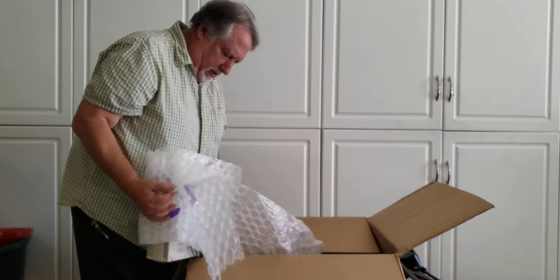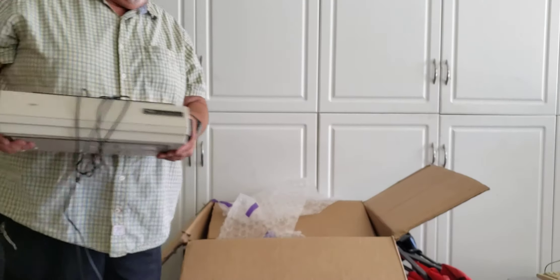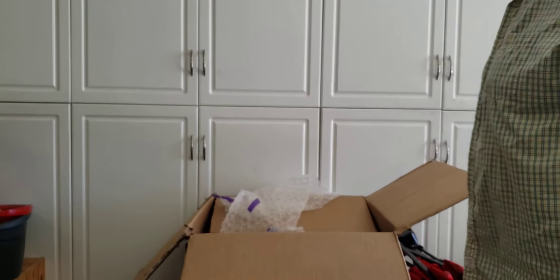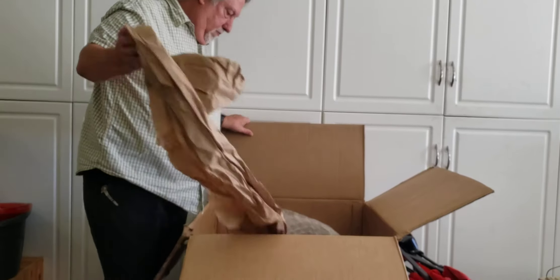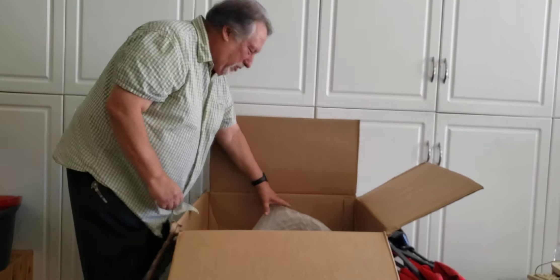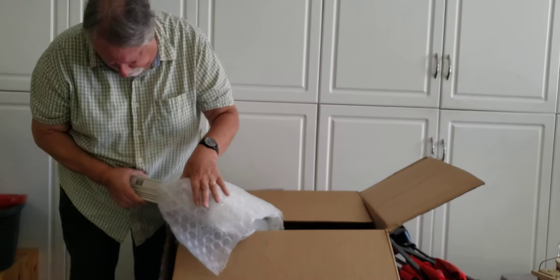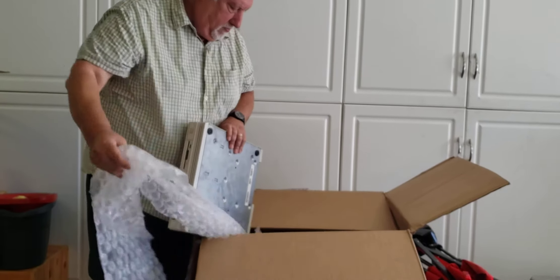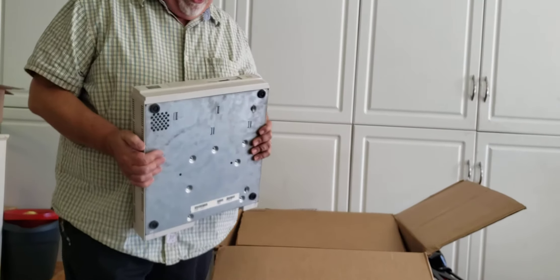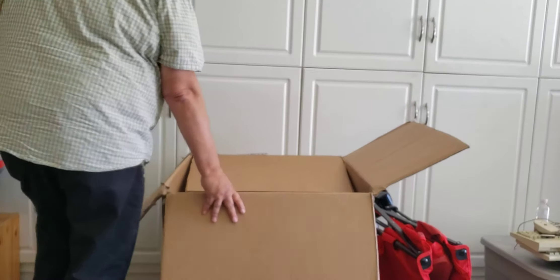This looks like a Tandy printer. Yep, the tried-and-true DMP-130. Very good printer. When you were in the dot matrix era and you wanted something that just printed and printed and printed, that 130 was the way to go. This is pretty amazing what I'm seeing here. Tandy RL. This is the Tandy 1000 RL. Still looking for the Sensation.